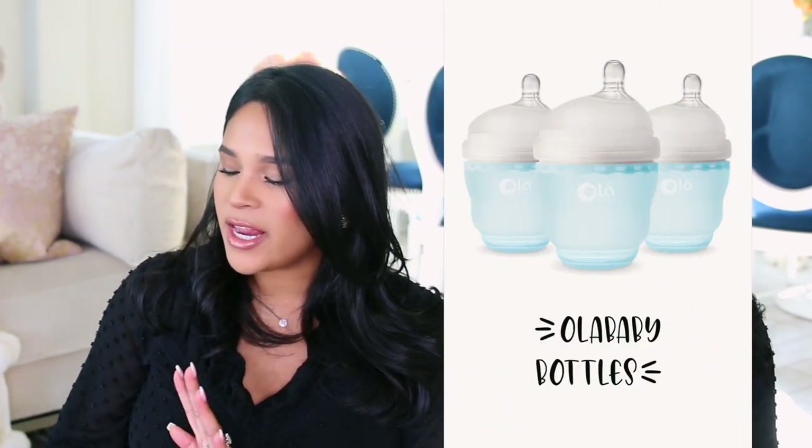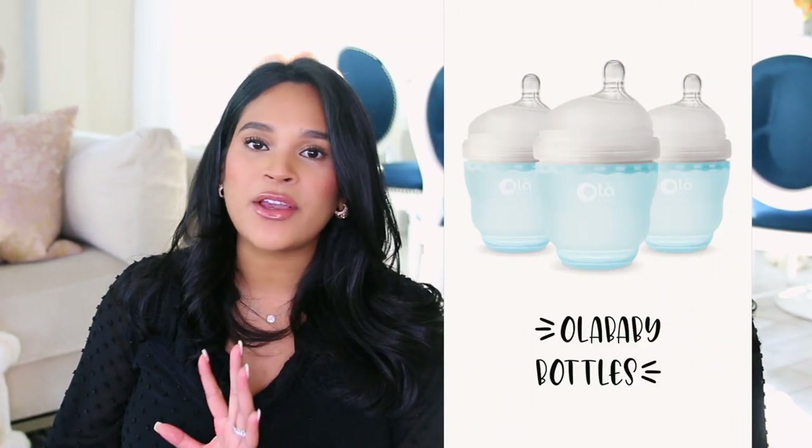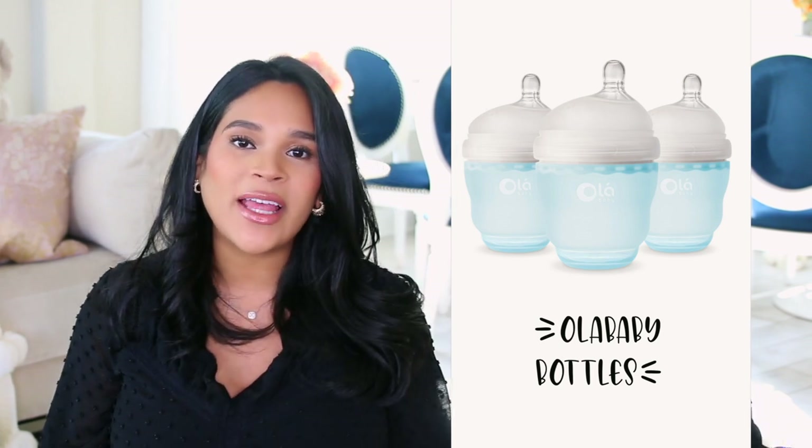Another great bottle with amazing reviews — especially if you plan on breastfeeding, though I think they're cute regardless — is from the brand Ola Baby. They come in a three-pack in a really pretty light blue and light pink color.